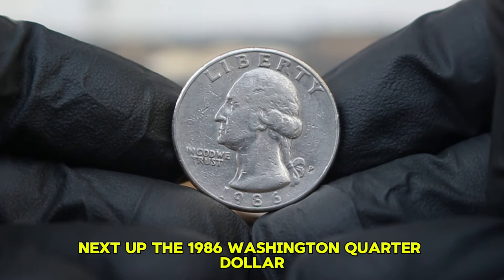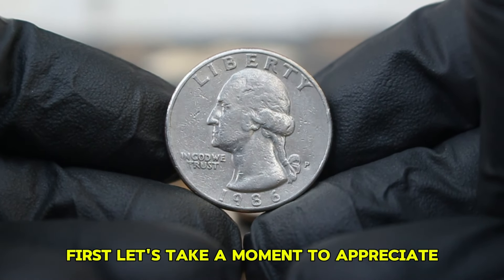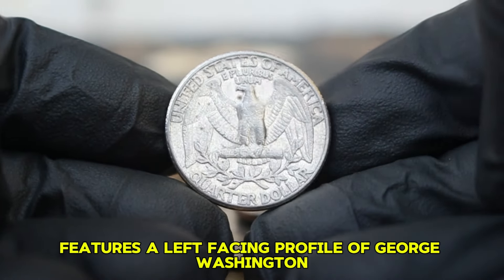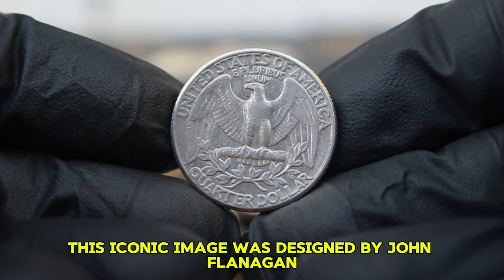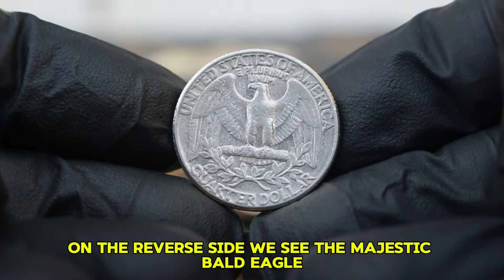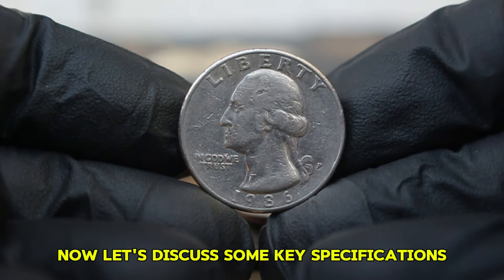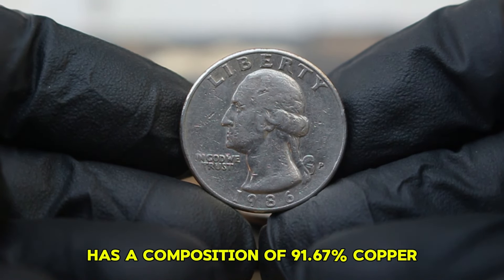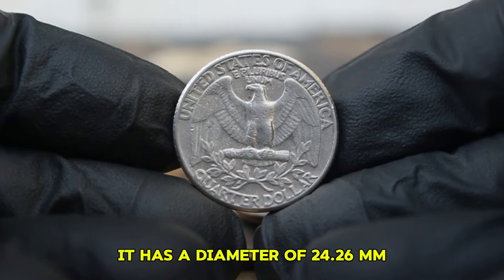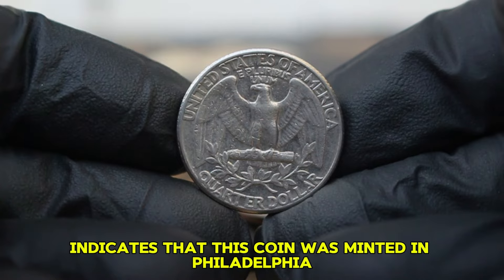Next up, the 1986 Washington quarter dollar, specifically the large date variety with a P-mint mark. The front features a left-facing profile of George Washington, designed by John Flanagan, a staple on the quarter since 1932. On the reverse side, we see the majestic bald eagle designed by Charles E. Barber. Key specifications: the 1986 Washington quarter has a composition of 91.67% copper and 8.33% nickel, a weight of 6.25 grams, a diameter of 24.26 mm, and a thickness of 1.95 mm. The P-mint mark indicates it was minted in Philadelphia.